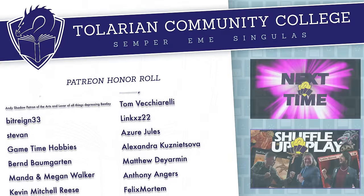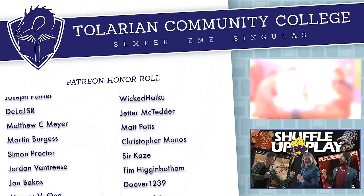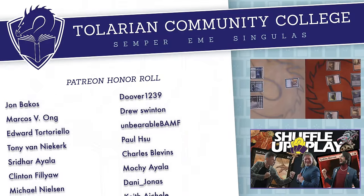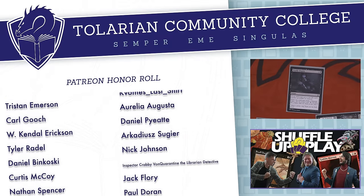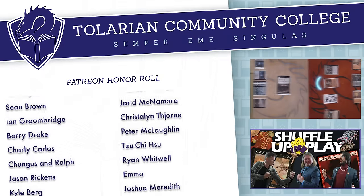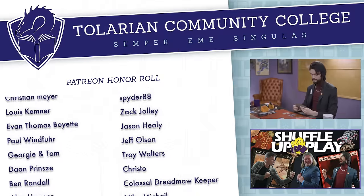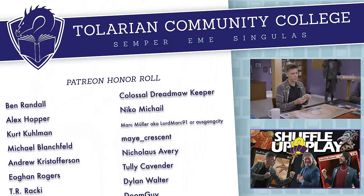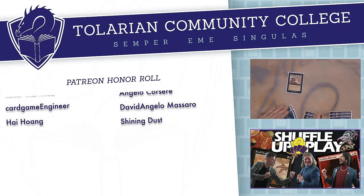Next time on Shuffle Up and Play: Rhystic Studies and Spice 8 Rack. I will have you know that Spice 8 Rack is my favorite Magic the Gathering bread tuber. Because I be making that bread! I really need land — super far behind here in this game, and I drew one of my best outs.